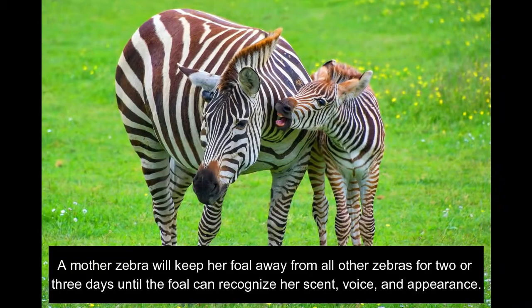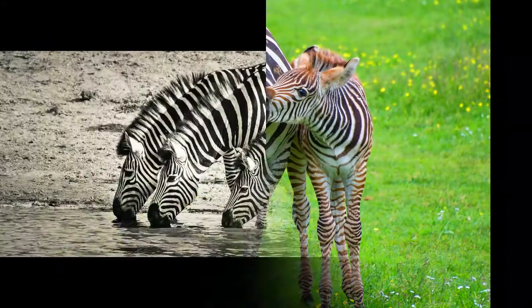A mother zebra will keep her foal away from all other zebras for two or three days until the foal can recognize her scent, voice, and appearance.